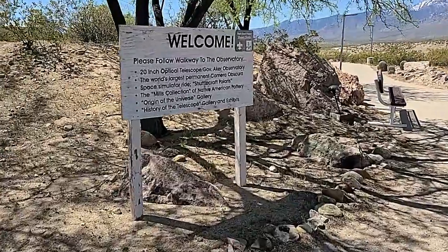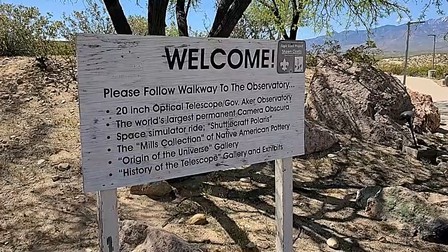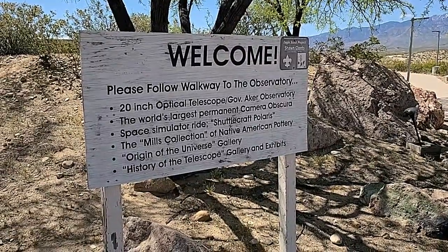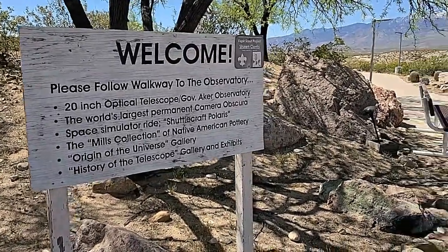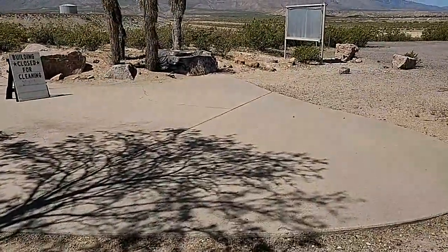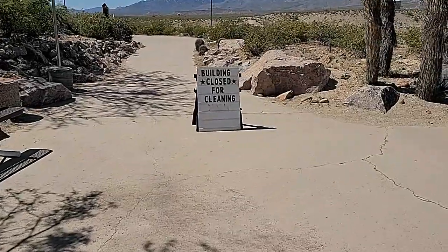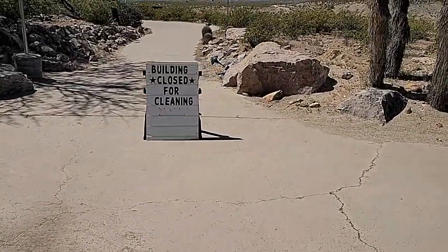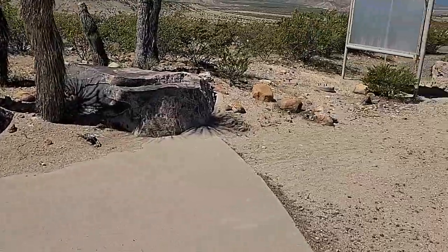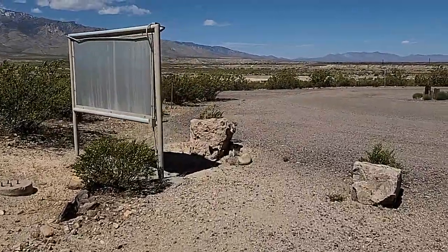To our welcome sign: 'Please follow the walkway through the observatory.' Let's go over here — there's a space center, there's actually a space center, like Michelle said. There's the building closed for cleaning sign right as she arrived.